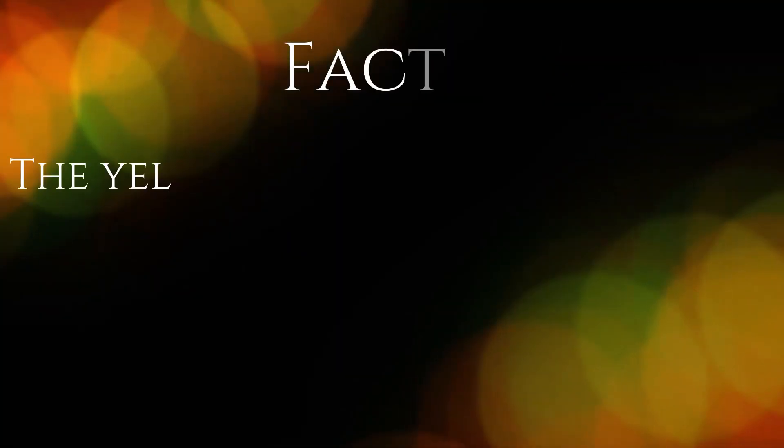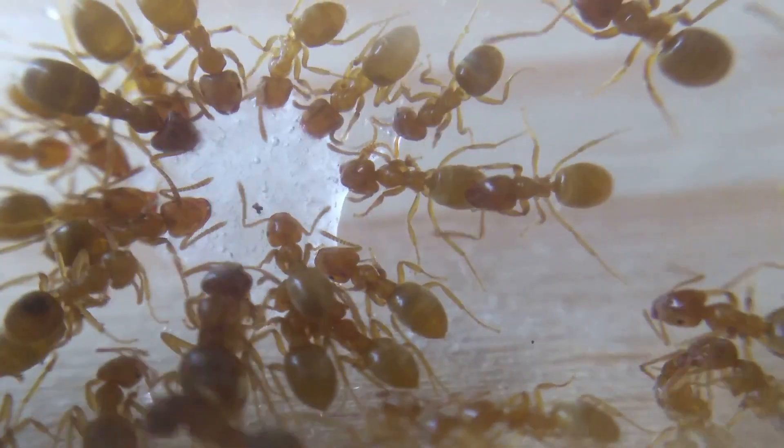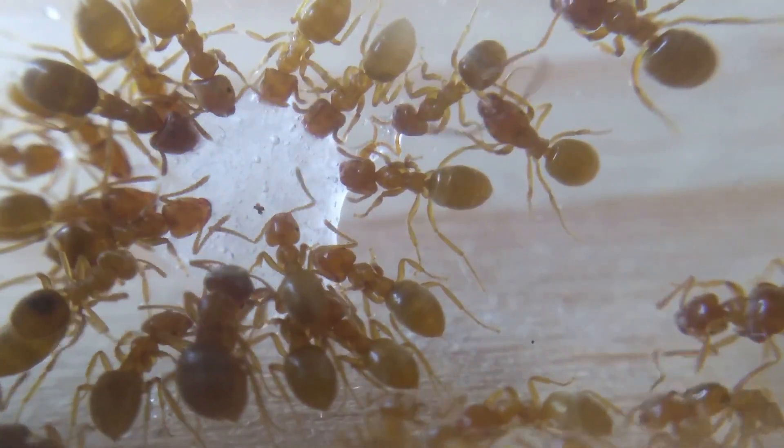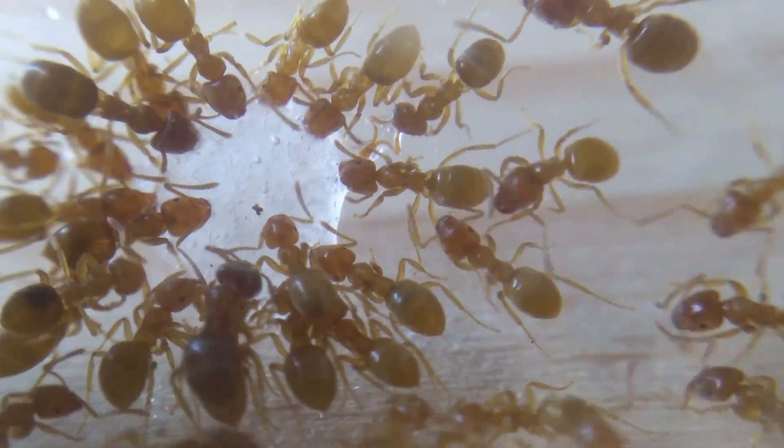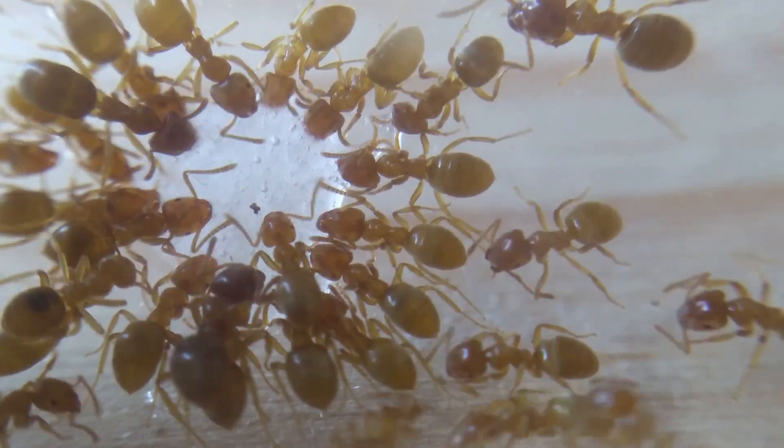Fact 1. The yellow meadow ant is one of the most common species in Central Europe. This species can be found across Central Europe as well as North Africa and Asia. But in North America, a different but related species, Lassius brevicornis, can be found.